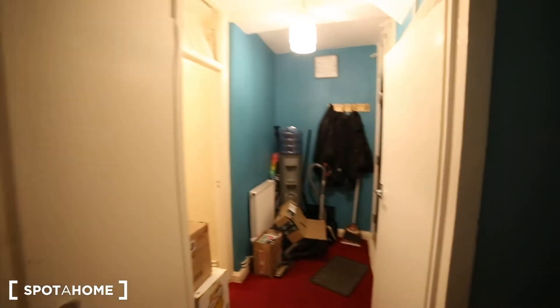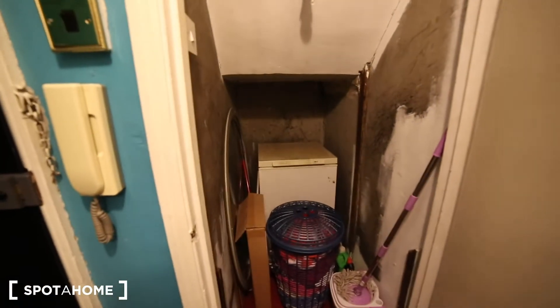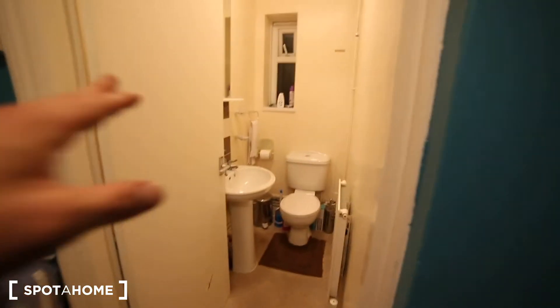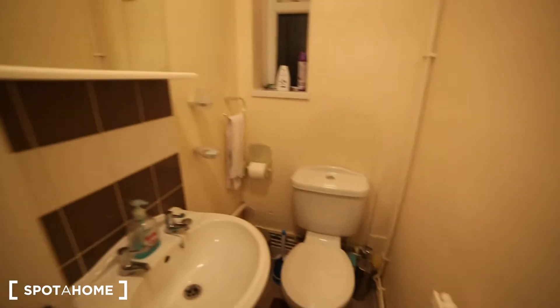So this is the entrance of the apartment. And in here we have the washing machine — it's a freezer actually. Then we have a toilet here with the sink and the toilet.